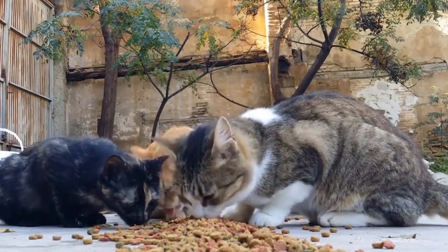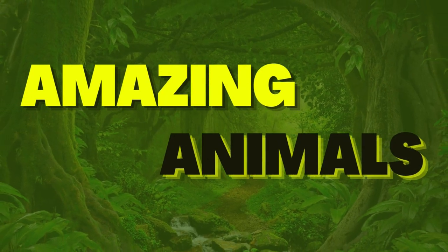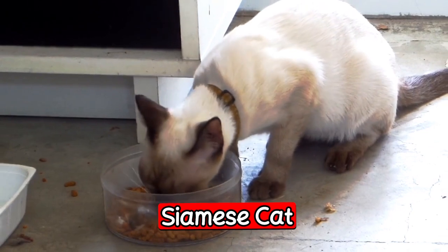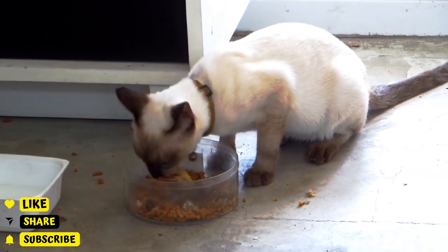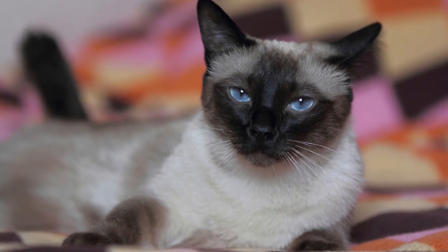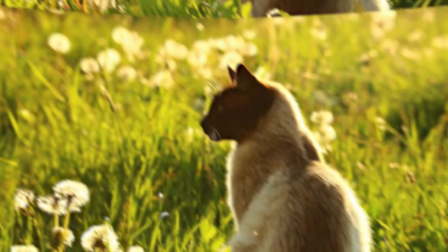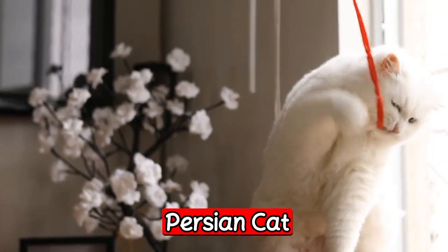The first breed is the Siamese cat. The Siamese cat is a popular breed for first-time owners because of its social and affectionate nature. They are also very active and playful, making them a great choice for families with children. Siamese cats are also known for being talkative, so be prepared for some chatty conversations with your new furry friend.